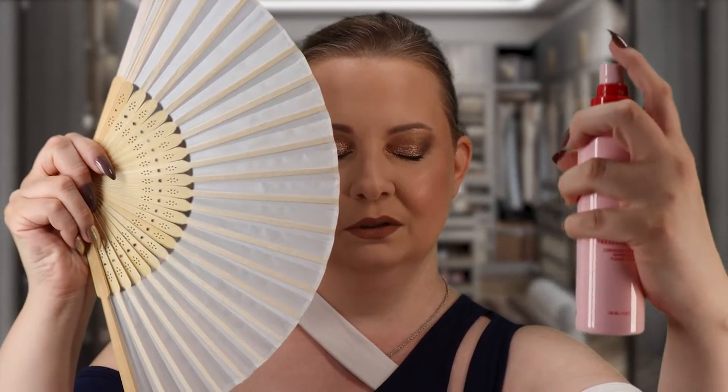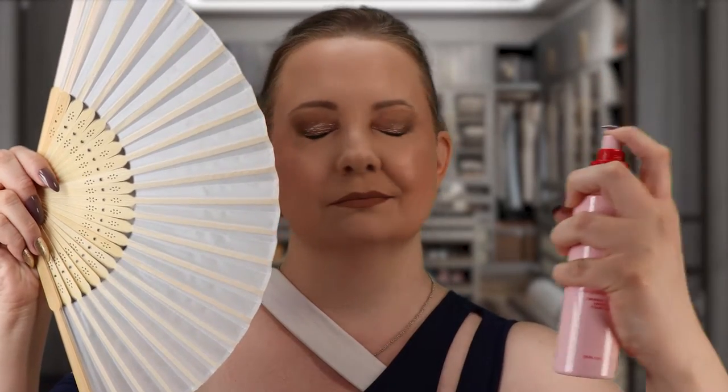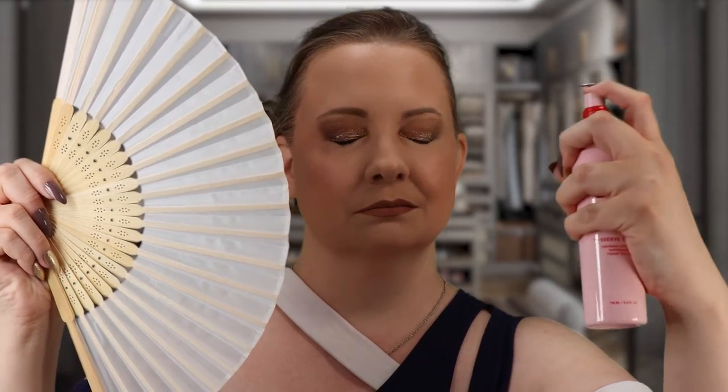Shielding my face again, going in with the luminous side — this one has a pump. First impressions: the mist is very luxurious and doesn't quite smell like the other one. It has a very wet feel, obviously giving that luminous sheen. It smells like rose water, or maybe more like cucumber water — a beautiful, not overpowering scent. It feels fresh on my face, not tightening at all.